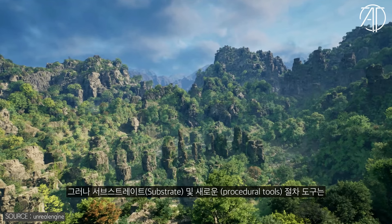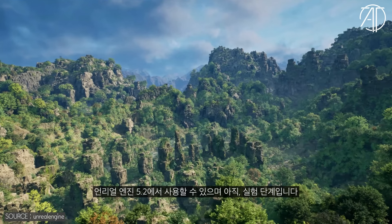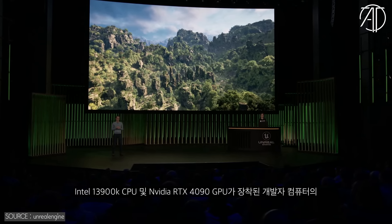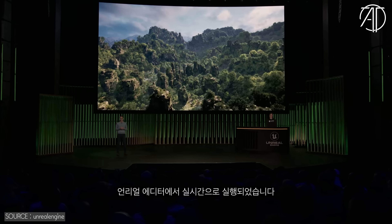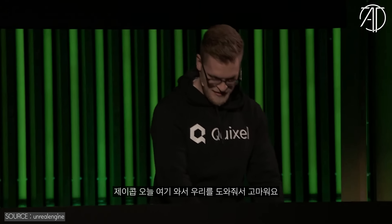Both Substrate and the new procedural tools will be available in experimental form in 5.2. Everything you've seen here is running in the Unreal Editor in real time on a developer machine with an Intel 13900K CPU and NVIDIA RTX 4090 GPU. Jacob, thanks for being here and helping us out today. Thank you very much, Nick, for having me. It's been a pleasure.